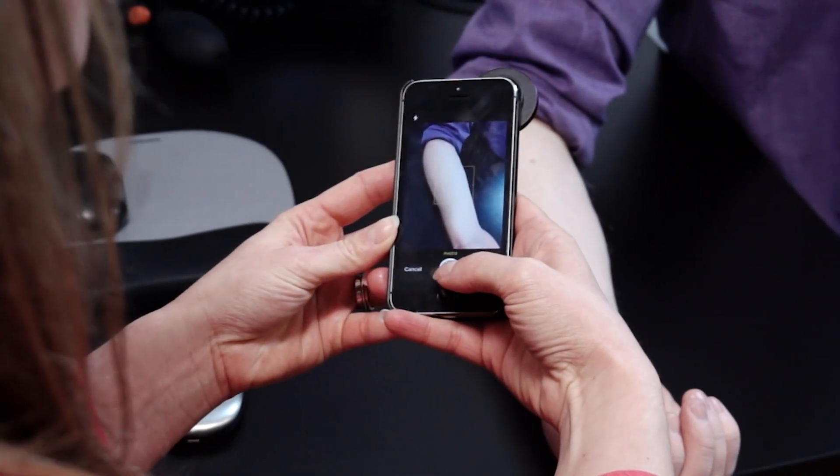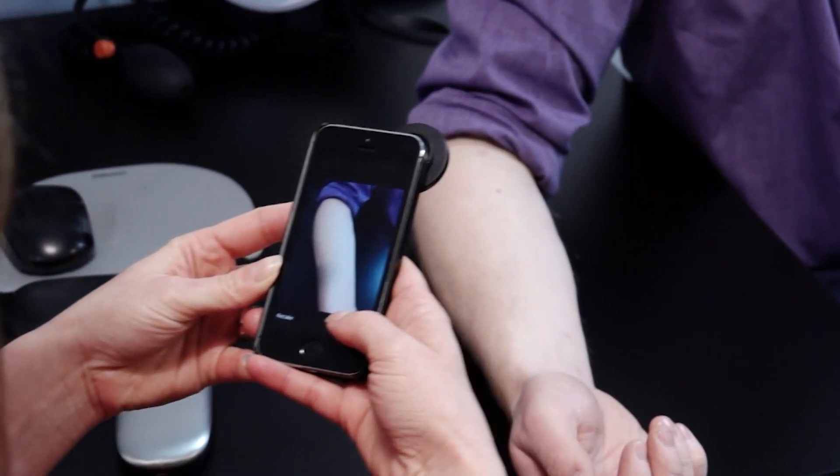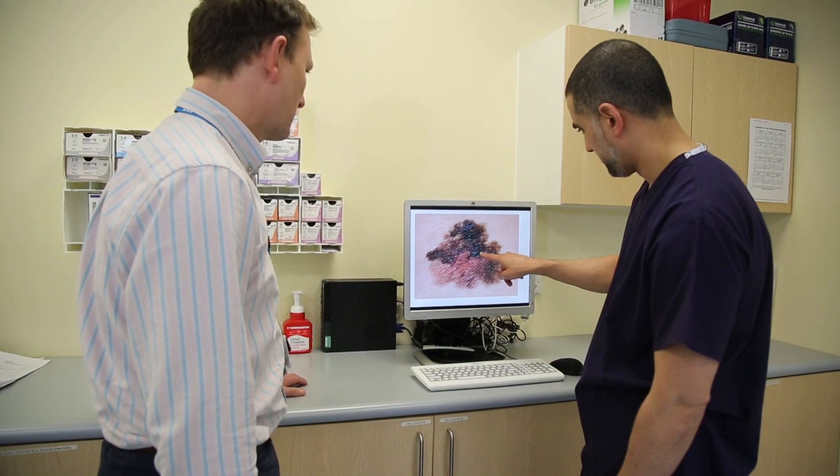Your doctor would have taken a photo of a lump or bump or a mole on your skin and sent it to the hospital. So what happens now? Well, we will receive that referral and it will be seen by a consultant dermatologist, a specialist in the skin to try and make a diagnosis.